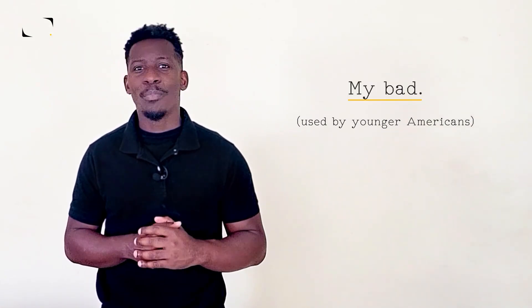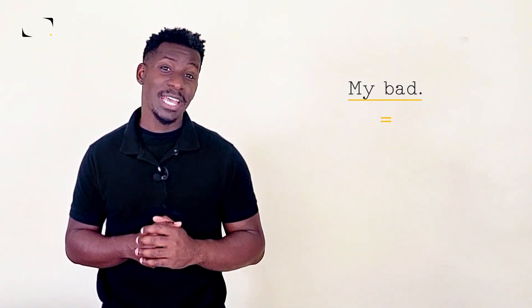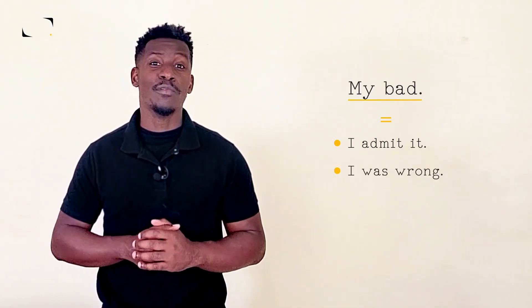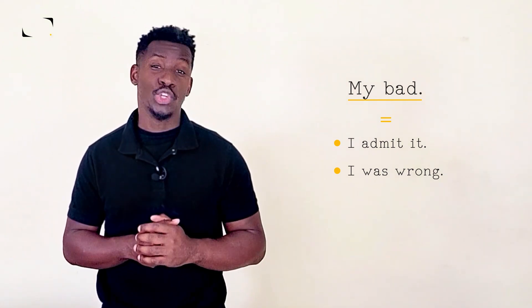Nowadays, younger Americans also say, my bad, when apologizing to friends and family, because it says: I admit it, I was wrong, it's done — let's move on and not make a big deal about it, in two words.